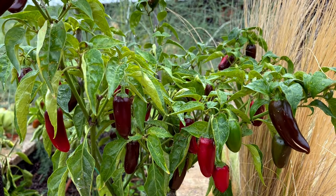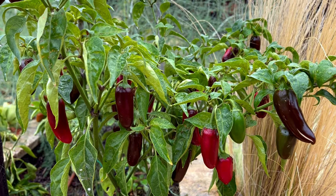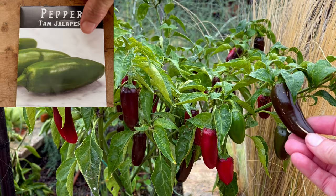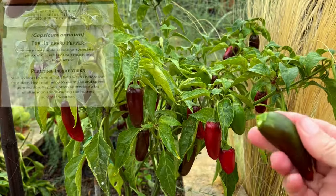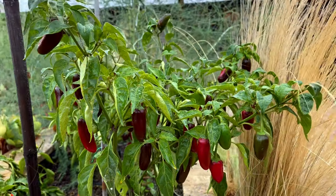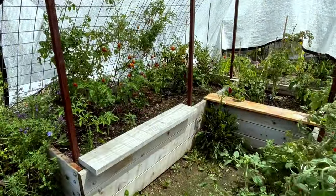While I'm mentioning jalapenos, I'll mention this variety — we're not going to grow it again next year. I grabbed it because of the name: it's called the TAM Jalapeno. Really mild heat, but it is a very productive plant. So if you enjoy a mild-flavored jalapeno, you're going to want to grab the TAM Jalapeno from Baker Creek.